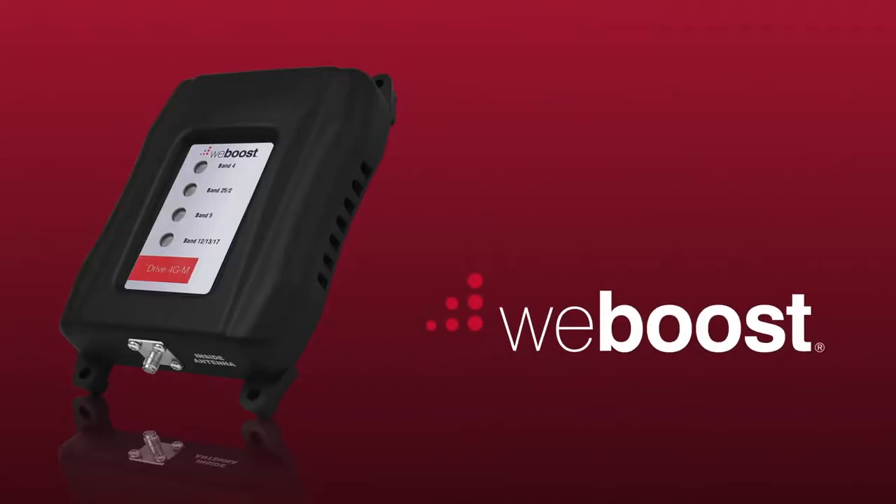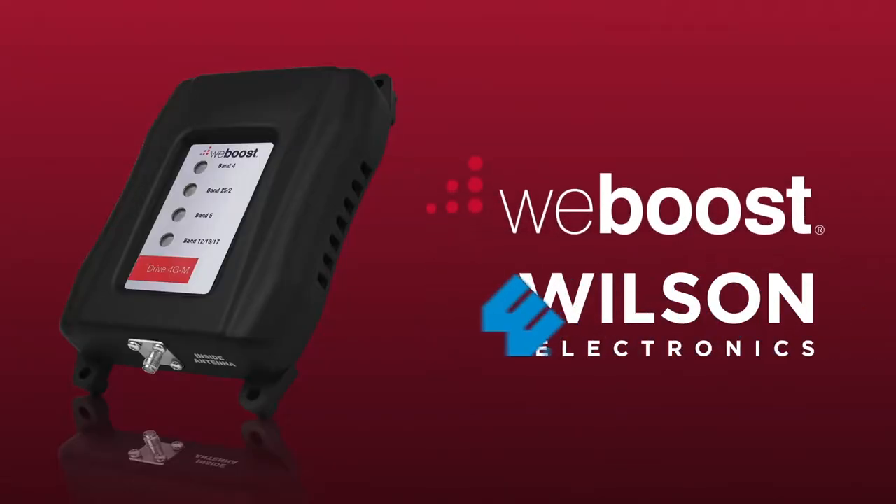Hi, I'm Derek with WeBoost. I'll show you everything you need to know about the Drive 4GM Cell Phone Signal Booster. The WeBoost Drive 4GM is made by Wilson Electronics, who founded the signal booster category and has over 50 patents in the industry, so you know you can trust the quality and performance.